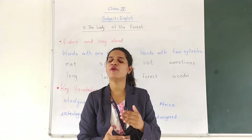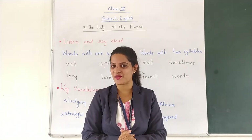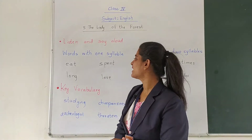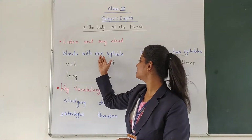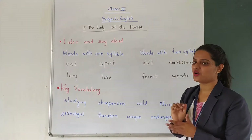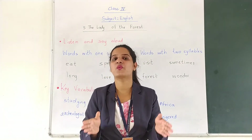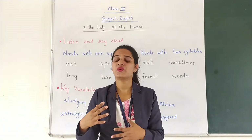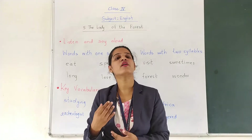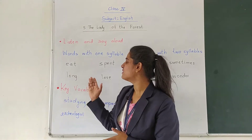So before moving towards the story, we will learn some new words. Now as you can see in your 'listen and say aloud' section, you can find words with one syllable and words with two syllables. Now what do you mean by syllables? Syllables means the vowel sounds. You might have studied words with one, two, three or more syllables. Here we will see some more words.